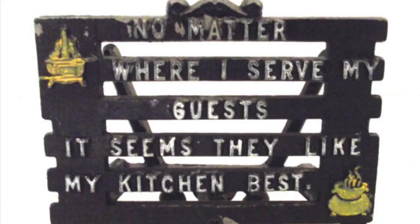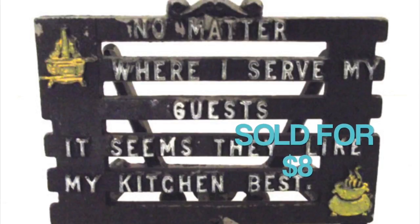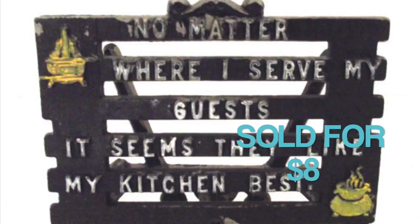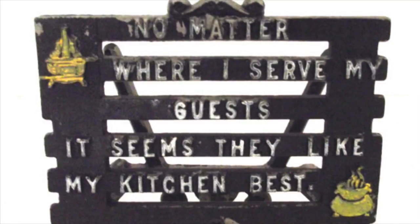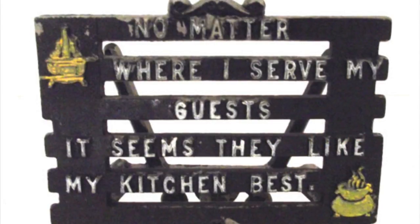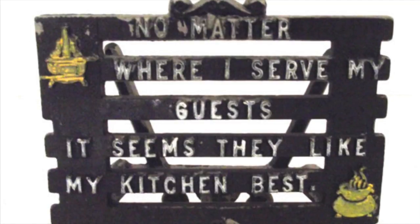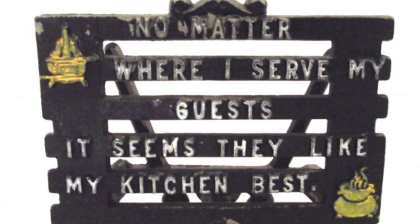This is a vintage napkin holder — it looks sort of like a trivet, very similar to those trivets of this style. It sold for $8. It says 'No matter where I serve my guests, it seems they like my kitchen best.' Kind of funny and campy. It does have some wear to it — as you can see, some of the paint is worn off the top. I don't remember where I got this one either.